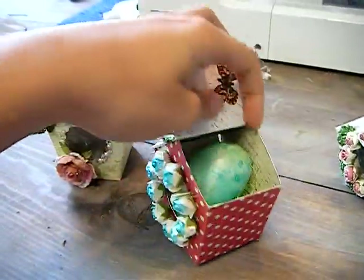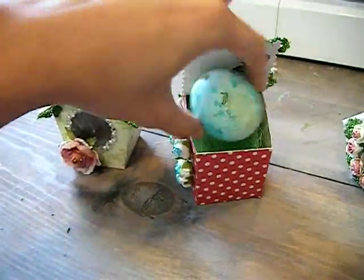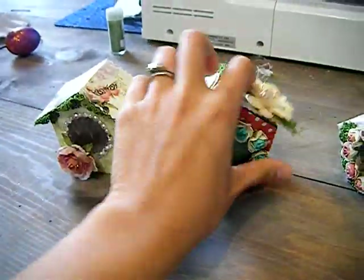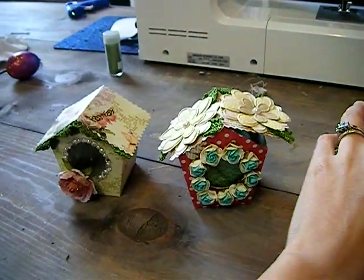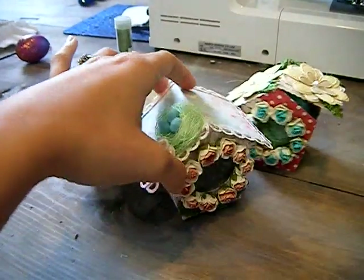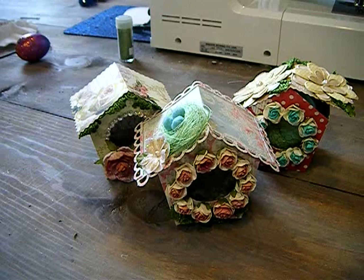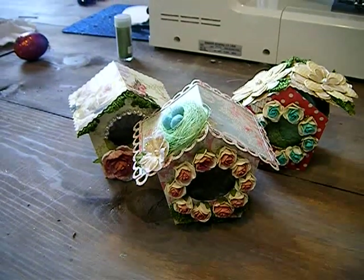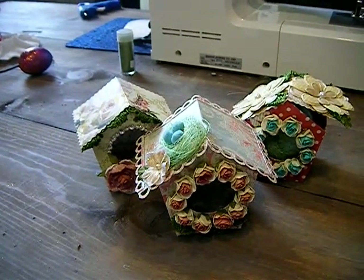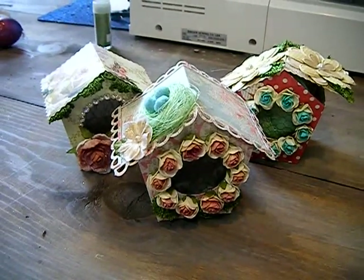We're also going to be coloring some eggs if we have time, hopefully. I hope you guys can join me. Tonight is going to be a big night — a lot of fun. I'm going to be using a lot of different products and techniques. Tonight we're also going to decide what time we're going to have our international show for Prima, so make sure you get on there and let us know what time you'd like to see our second show, which is coming up pretty soon.